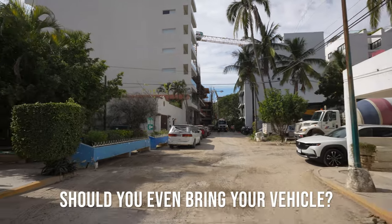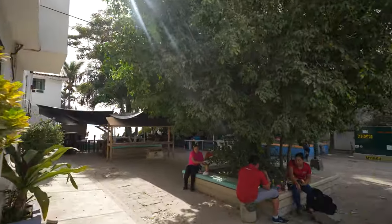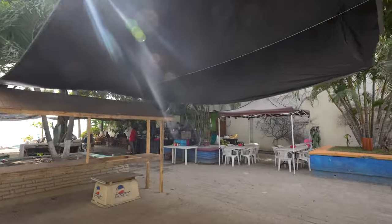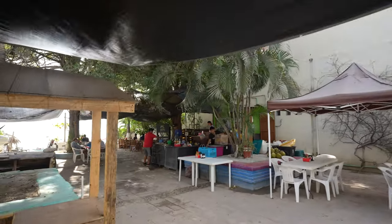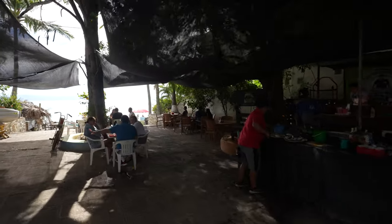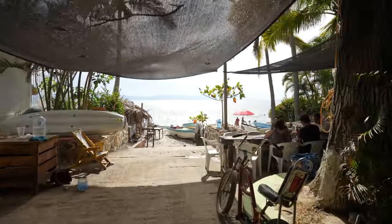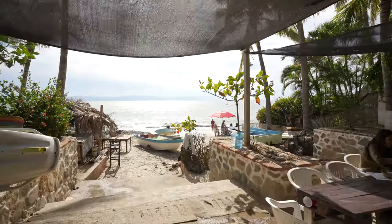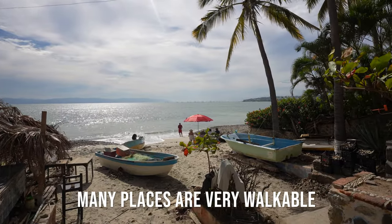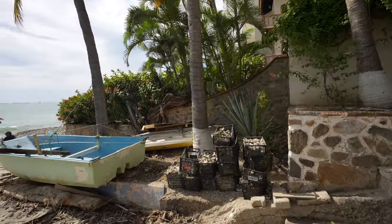So first things first — should you even bring your car into Mexico in the first place? Coming from the US or Canada, many of us rely on our car as our main mode of transportation, so we might assume we need to take it with us. But not so fast. It's a good idea to consider if you'll actually need it while you're in Mexico or if your car will become more of a burden than a benefit. If you're planning to live here, I would say sell your US or Canadian car and buy a Mexican car. Many cities and towns in Mexico are very walkable and the public transportation is often good — you might not even really need a car where you're going to be living.